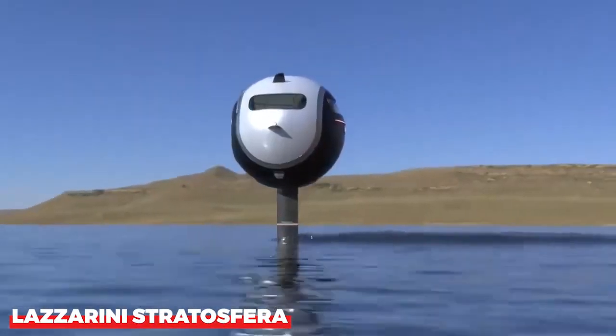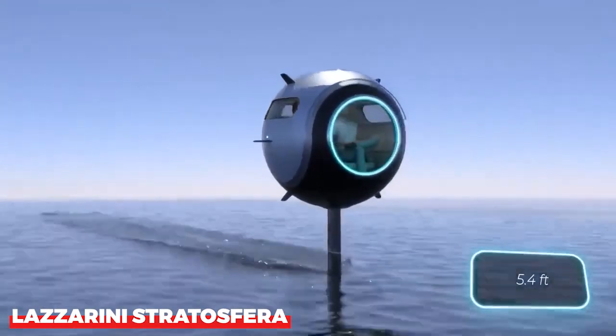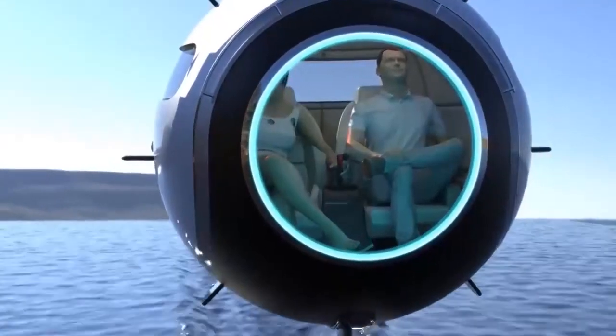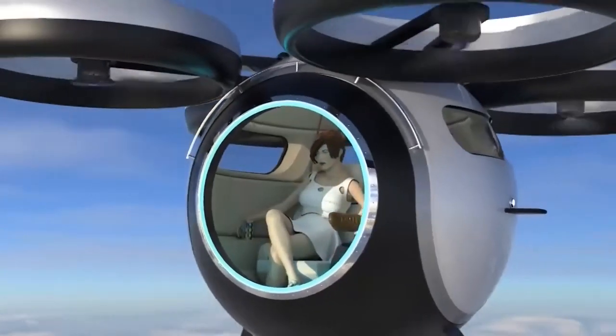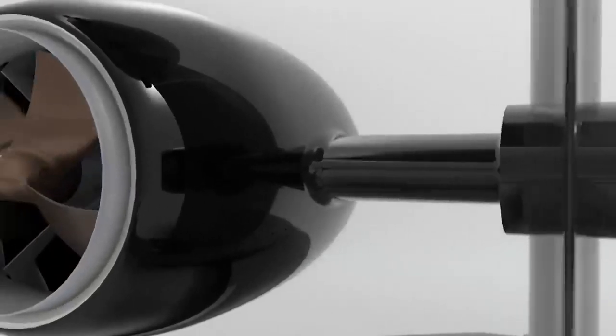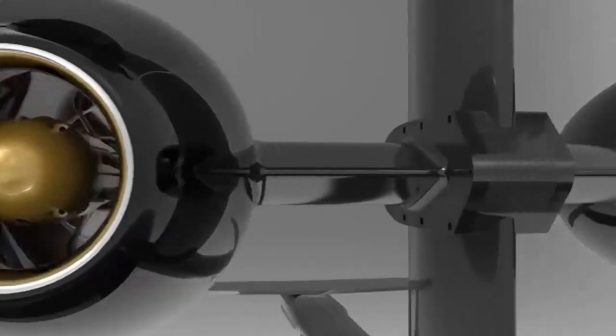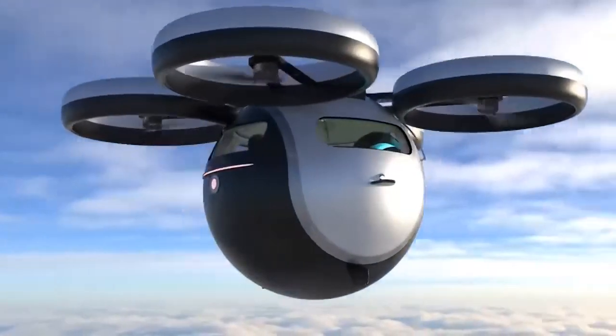Lazzarini Stratosfera. Lazzarini, an Italian studio, is back with another fascinating project. Stratosfera is a novel concept in transportation, essentially a 1.65 meter diameter sphere. It can only hold two passengers, but they will be able to travel by air, sea, and land.